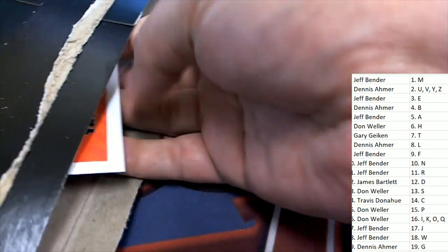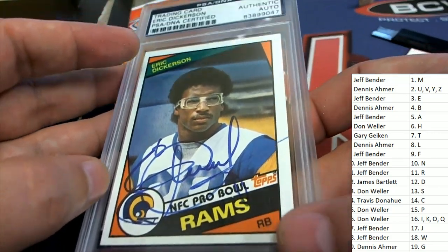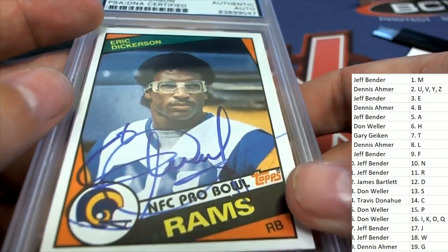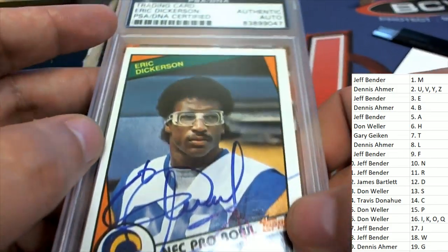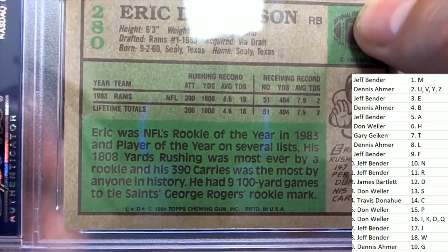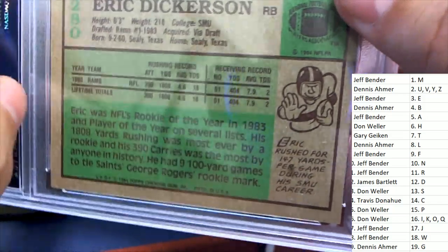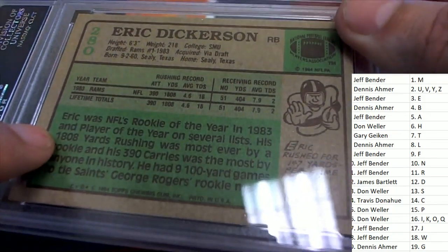Oh, what is this? It's an Eric Dickerson rookie card, I believe. Well, maybe it's not a rookie, but it's an autograph. It looks like 85. Looks like it may be a 1985. It could be a rookie. It's an 84. He was drafted in 83. He was rookie of the year in 1983. It's 84 Topps.